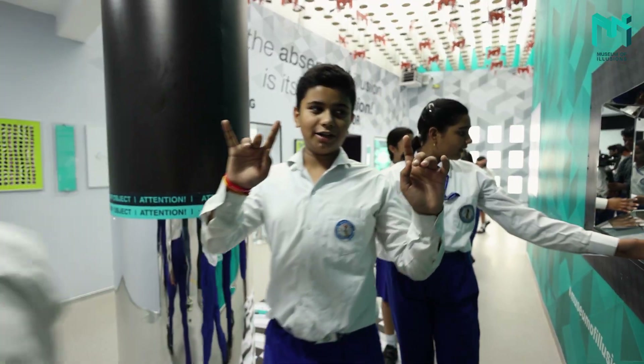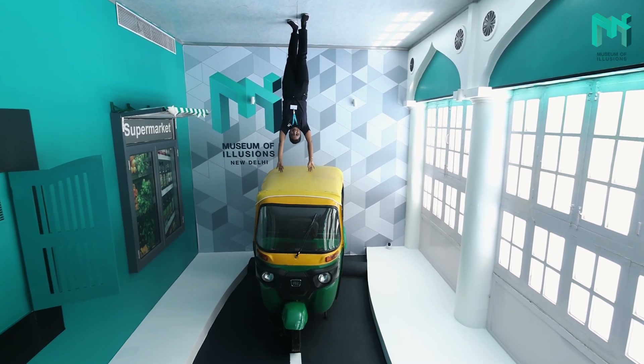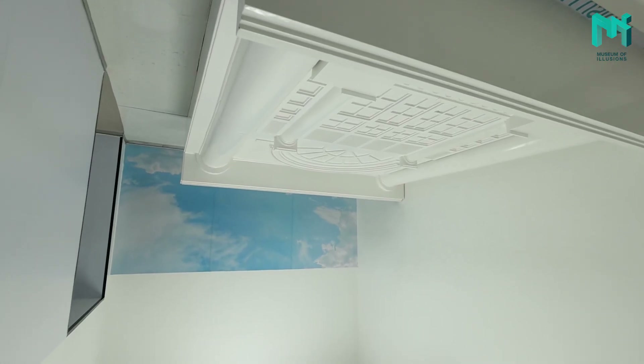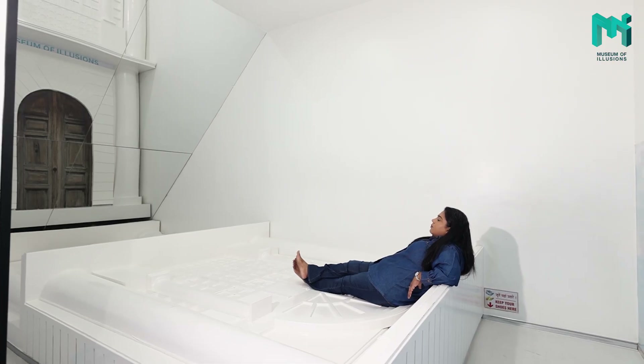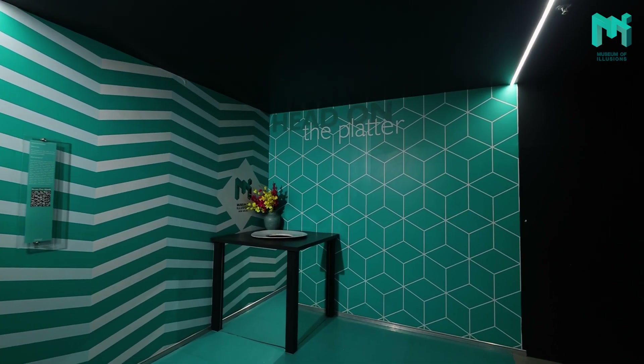Not only do we encourage learning through exploration, but our exhibits also spark collaboration and teamwork. Students can work together to solve puzzles, discover optical tricks and test out illusions, all while gaining a deeper understanding of how science, math and art come together in the real world.